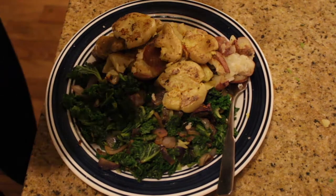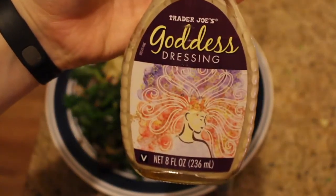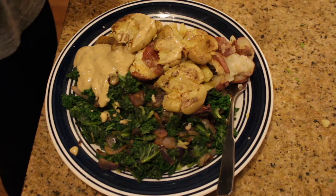Then I threw it all on a plate together and added some of this goddess dressing that I bought from Trader Joe's — it's so good. That is the second dinner option. Thank you so much for watching. If you've ever thought about or considered going vegan, I would really encourage you to at least try it for a little bit — it's seriously the greatest thing I've ever done. I'll definitely make more videos like this. Definitely like and subscribe if you enjoyed, and I'll see you in the next one!